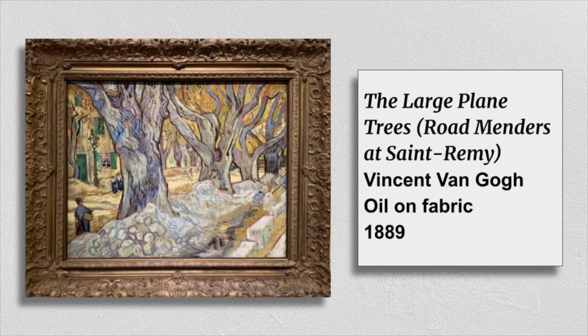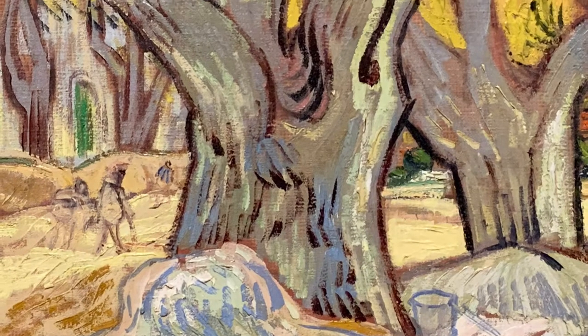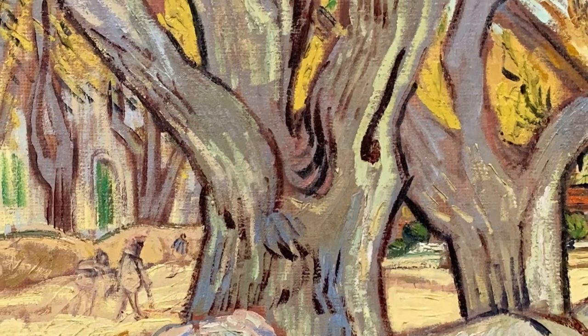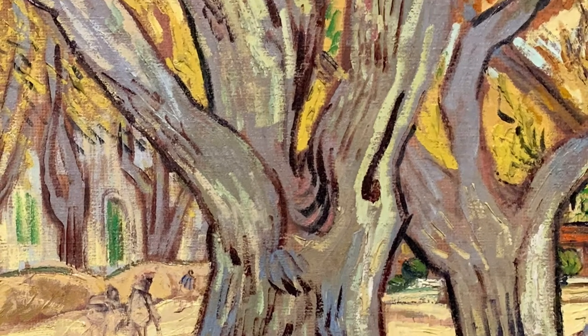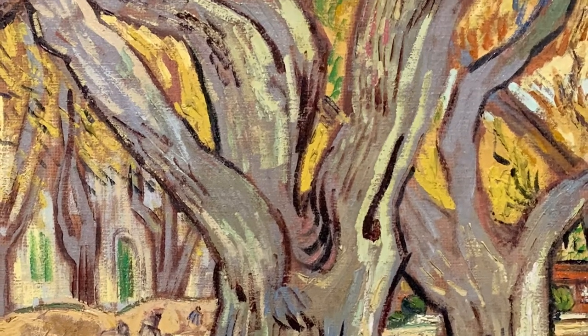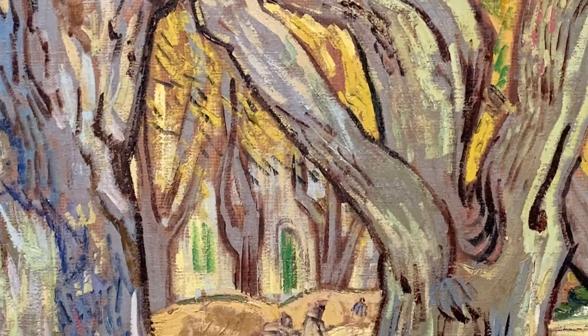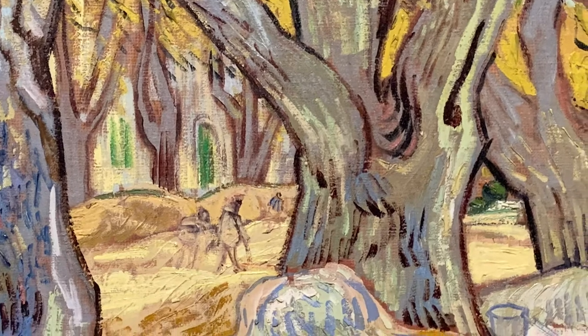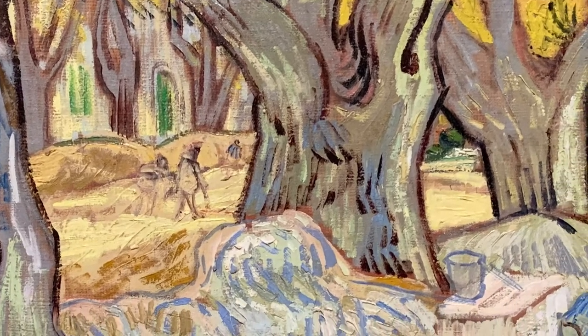The Large Plain Trees by Vincent Van Gogh. This painting attracted my attention for two reasons. One, it's about trees — trees have always been one of my favorite things to draw because no matter which tree you draw, it's always different from any other tree you've ever drawn before. But also, the colors in this painting are very interesting. It's mostly blues and yellows, which are not the typical colors you would use if you were painting a picture of trees.